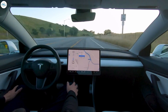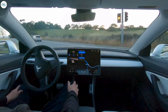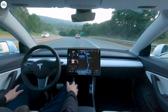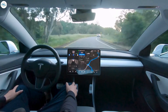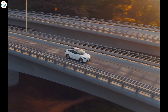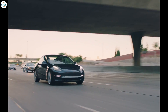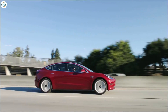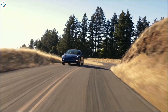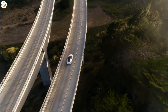A look at the updated owner's manual shows that the company is still emphasizing that drivers must be fully aware and vigilant when operating features like Autosteer and Autopilot. While the Model 3 and Model Y are now capable of slowing down for emergency vehicles, drivers must still be ready to take over if needed. Tesla was also careful to highlight that the feature would likely not be perfect, and thus it must be used cautiously.